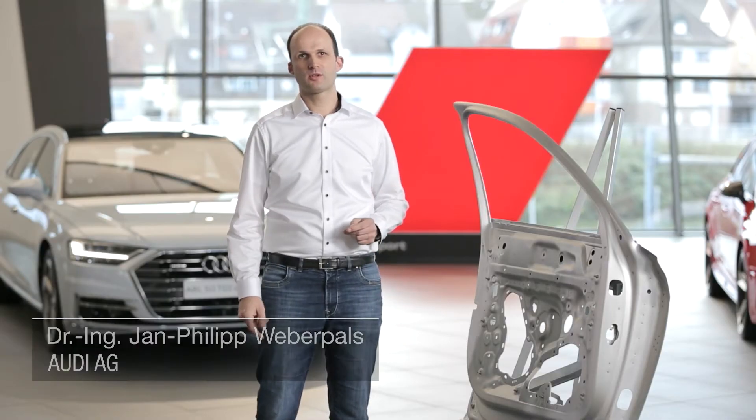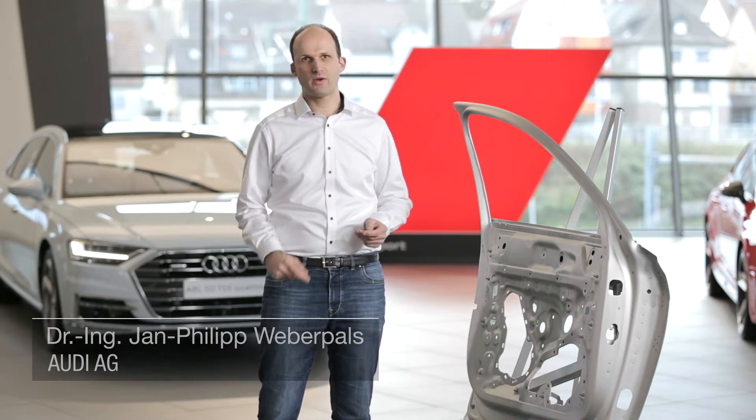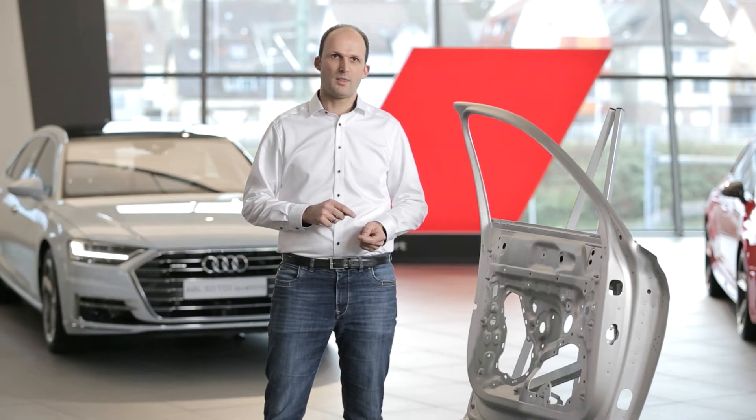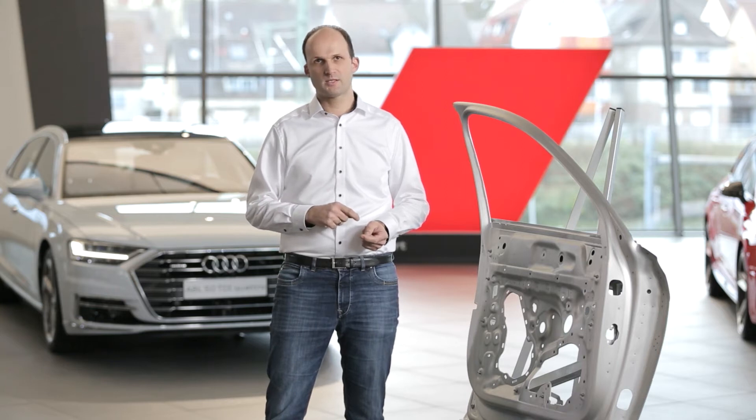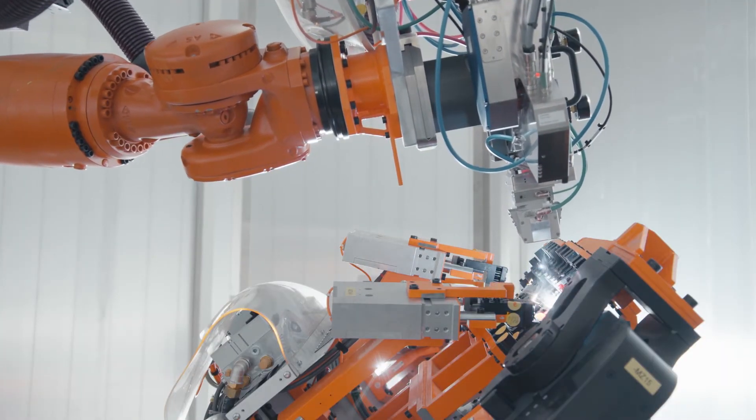The core for future automotive lightweight design is a stable and at the same time very flexible joining process technology. The new approach for that is the laser beam remote welding process of aluminum. The main challenge during the development of this process is the hot crack susceptibility of aluminum, and therefore we developed with the company Prezitek this process by the use of a temporal and spatial modulation of the laser beam.